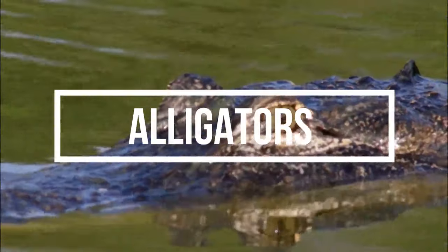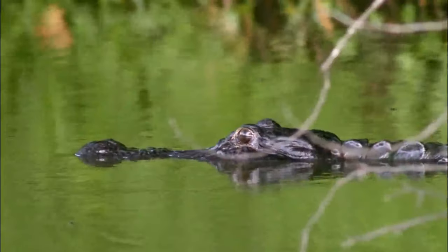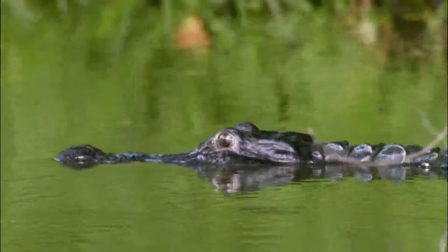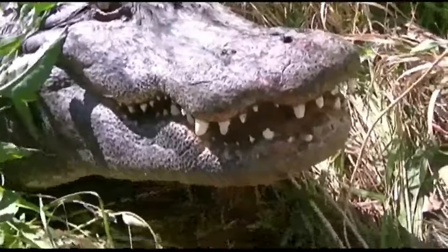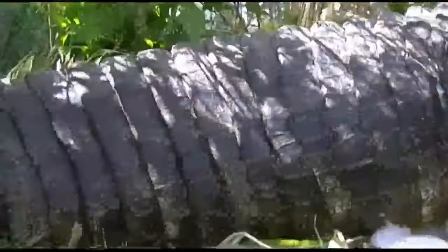American alligators, scientifically known as Alligator mississippiensis, are fascinating creatures that belong to the reptilian family closely related to crocodiles. These armored semi-aquatic giants are a common sight in the southern United States, including the eastern part of Texas. We'll explore the world of American alligators, from their physical characteristics to their life history and habitat.